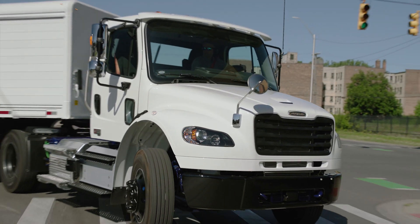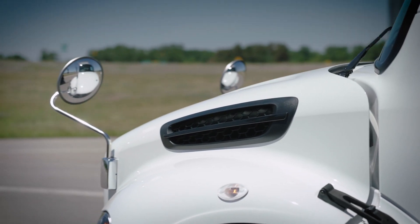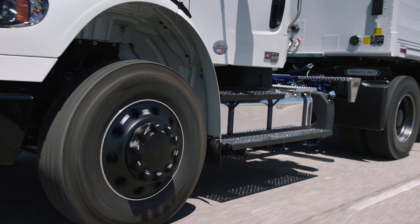Detroit Connect. It's more than a wealth of data at your fingertips. It's a smarter way to more uptime, easier maintenance, and maximum profitability.